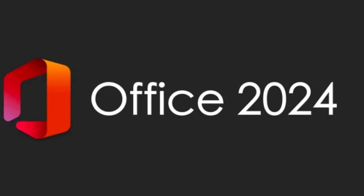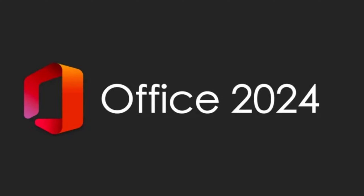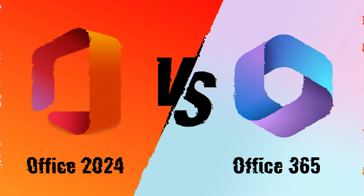Hi there everyone, welcome to Technoholic. In this video we are diving into the world of Microsoft Office to explore the exciting news of Office LTSC 2024 launch and how it actually stacks up against the ever popular Microsoft 365. Whether you have got unique specialized needs or you are looking for the ultimate cloud-based productivity, we've got you covered.